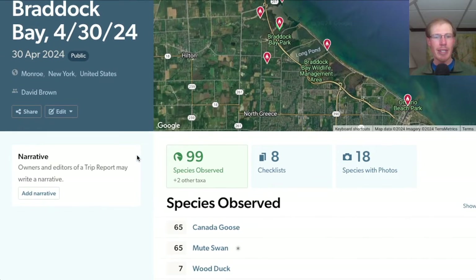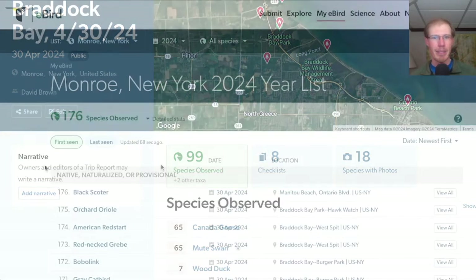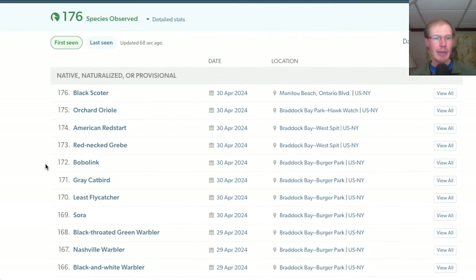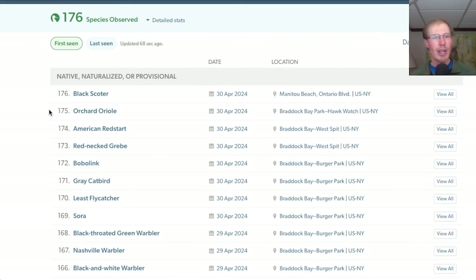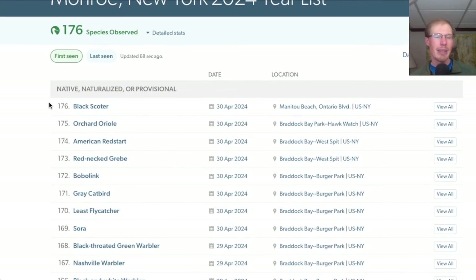I did an eBird trip report for the day and was surprised to see that we had right around 100 species today. I had eight new species for the season: a Sora at Burger Park that we heard call, the least flycatcher, a bunch of gray catbirds, and a bobolink in the field next to the entrance road. Over at the West Spit, we picked out a red-necked grebe way out on the lake and heard an American redstart. We had the orchard oriole at the hawk platform and then the black scoters on the lake in the evening.